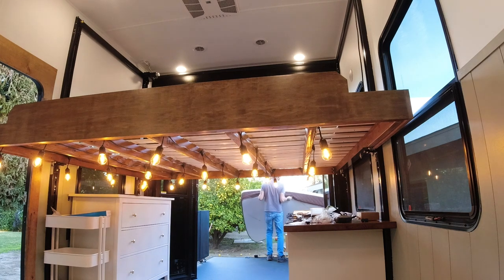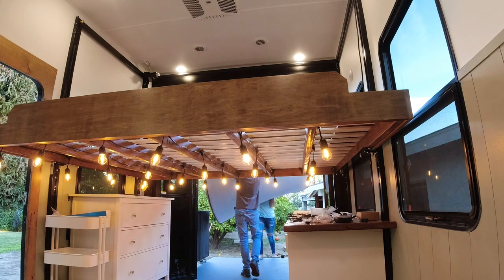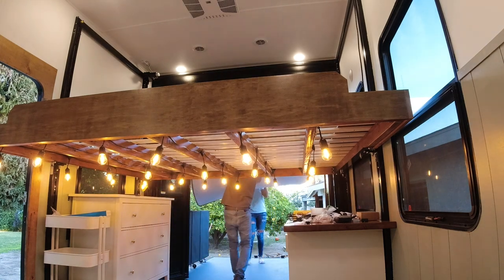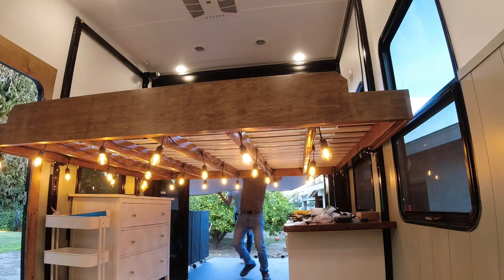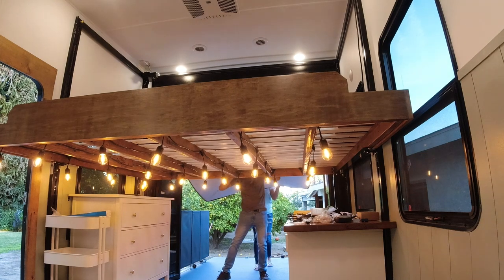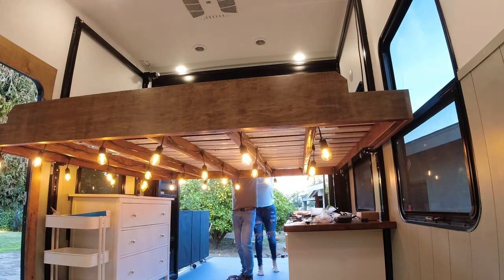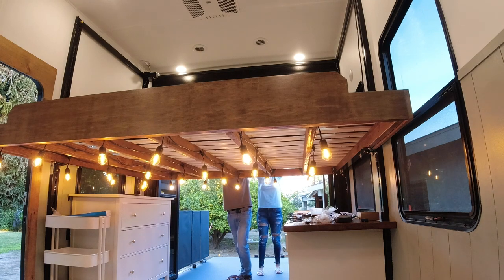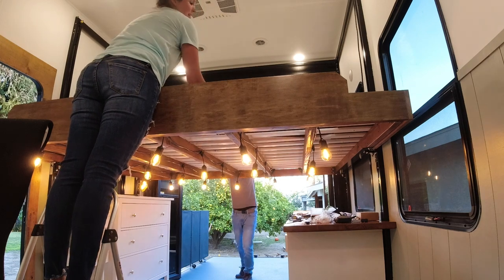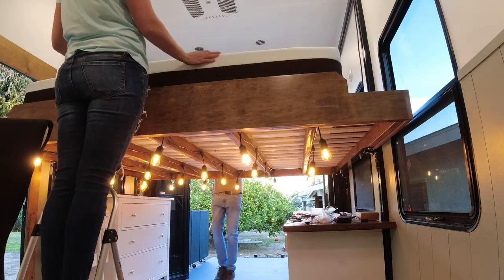It was a little tricky getting the mattress onto the bed platform because we couldn't lower the bed all the way since the desk and dresser were already installed, as well as the headboard. But it fit like a glove.